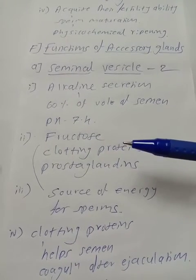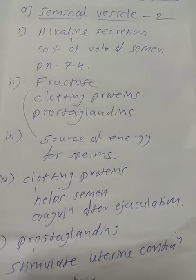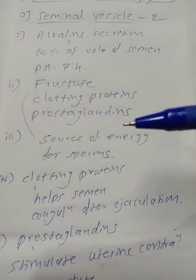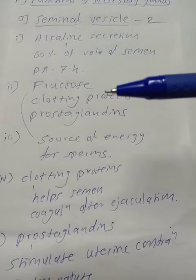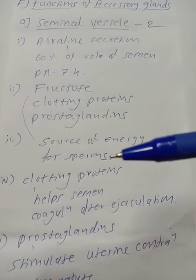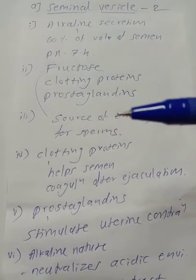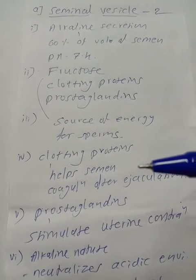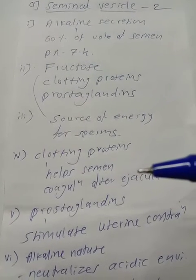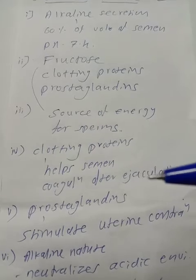The seminal vesicle secretion contains fructose, clotting proteins, and prostaglandins. Fructose serves as the source of energy for sperms. The clotting proteins help the semen undergo coagulation after ejaculation, which prevents the loss of semen through the female genital aperture.